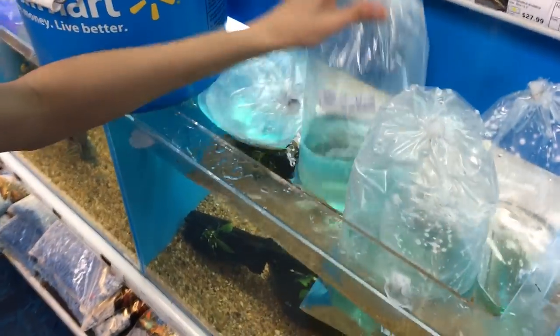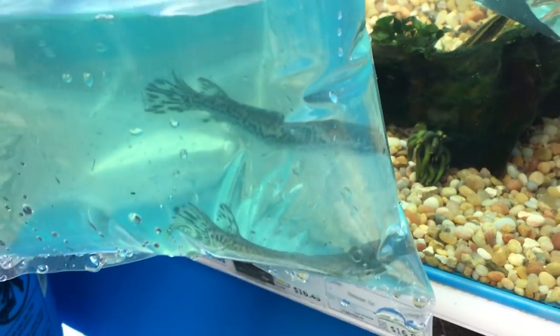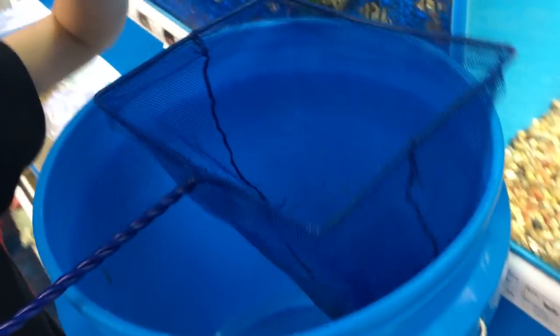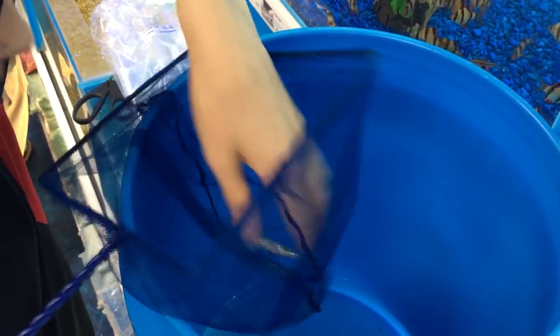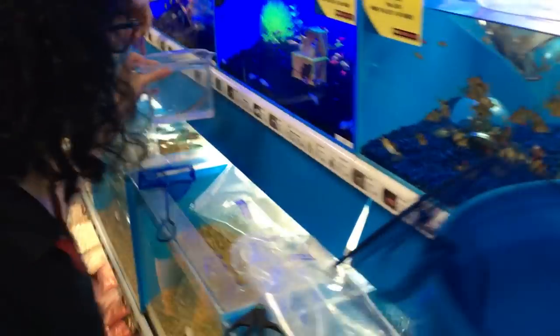I would like the bigger one, please. Can I see him real quick? Let's look at him real quick. Oh, he's so cool! All right, the bigger one. Oh, there's my little guy, he's got a bunch of nutrients in him. Look at him, he's so cute. Make sure your fingers are wet before you touch them. Oh really, that's the thing? Yeah. There he is. Let me see him.